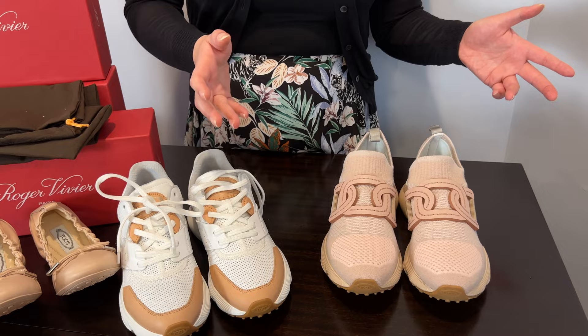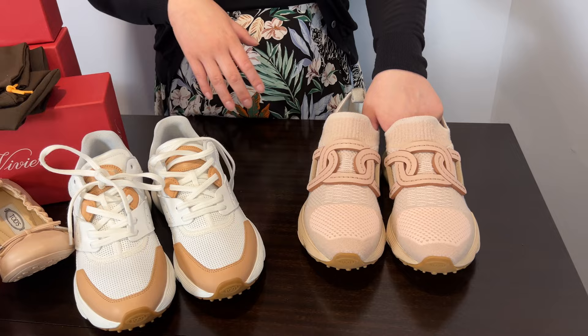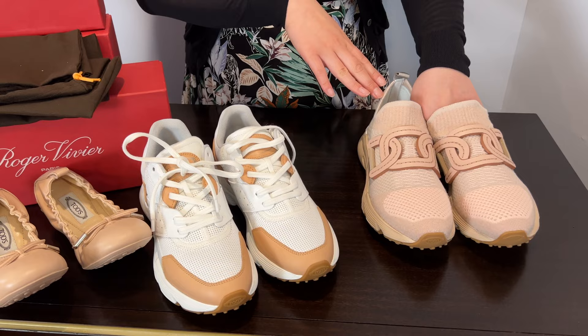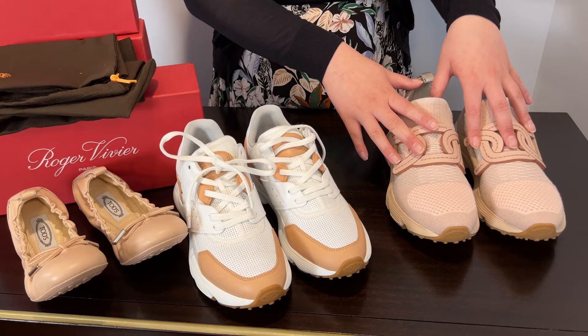I may just request both and take whichever the SA finds first. The original price at a regular store or department store is around $795, and at the outlet I got it for $390 with the additional 15% discount. Definitely a great buy — this was the shoe I specifically went looking for.